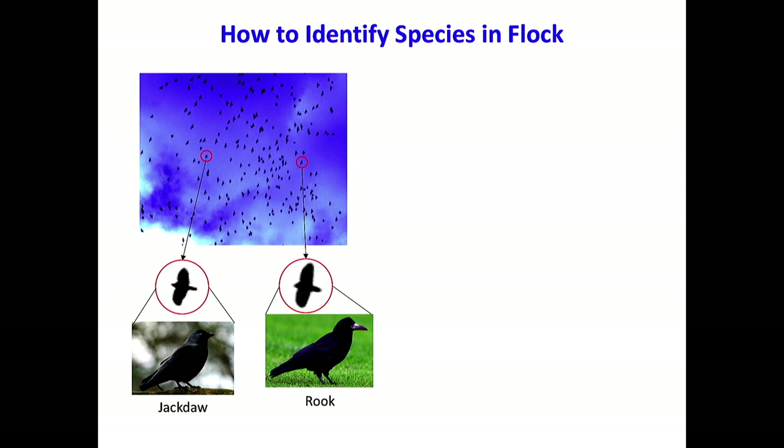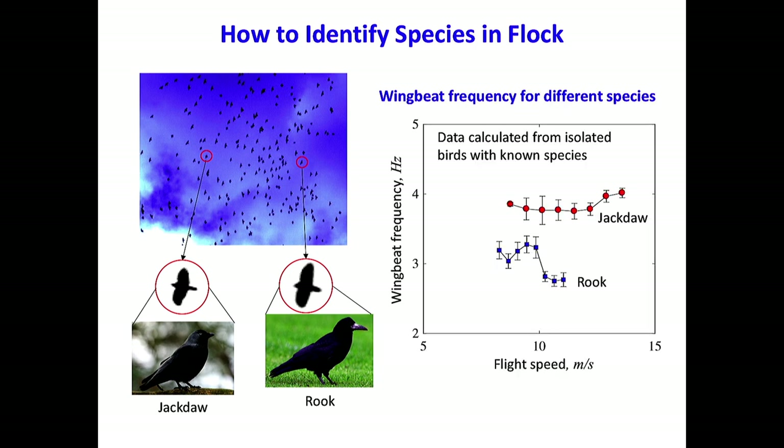The last application of wing beat frequency is species identification. We have two different bird species: jackdaw and rook. If you just look carefully at the bird shape in images, it may be hard to determine which is which. Since we can measure the wing beat frequency, we may be able to use it to identify the birds. We performed experiments measuring isolated pairs of jackdaws and rooks and identified that indeed rooks and jackdaws have different wing beat frequencies. This indicates we may be able to use wing beat frequency to identify the birds within the flock.